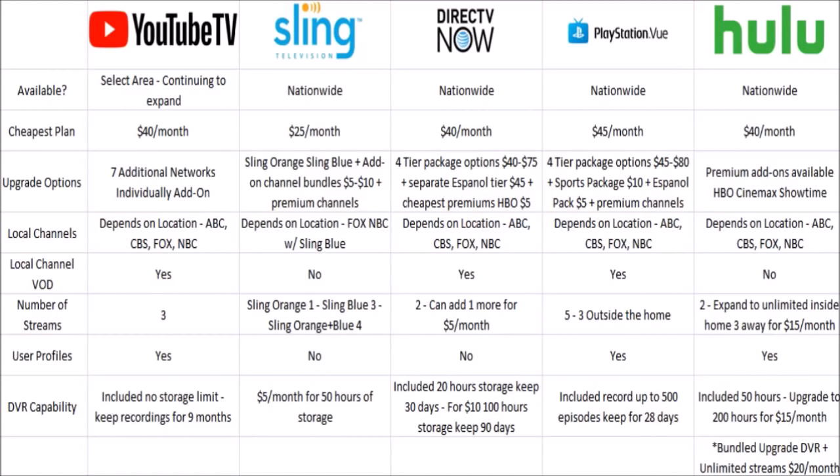DirecTV Now has four different tier packages ranging between $40 and $75 a month, plus a separate Spanish tier at $45 a month. In terms of premium add-ons, they're the cheapest out of all these services, including HBO for just $5 a month. PlayStation Vue also has four different tier packages ranging between $45 and $80 a month, plus an additional sports package for $10 a month, a Spanish package for $5 a month, and premium channel add-ons.